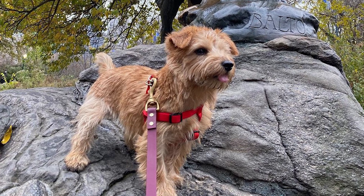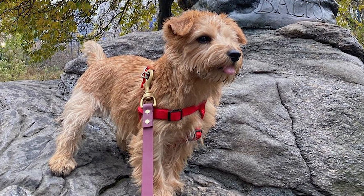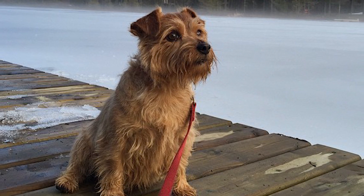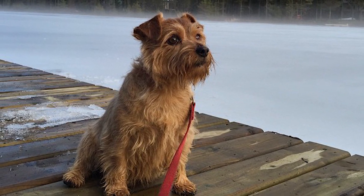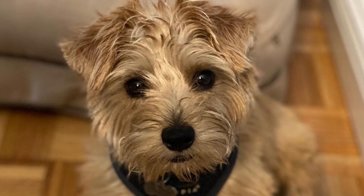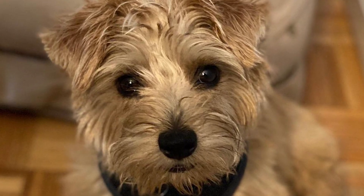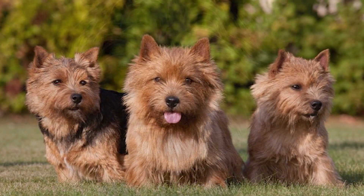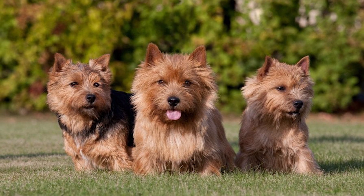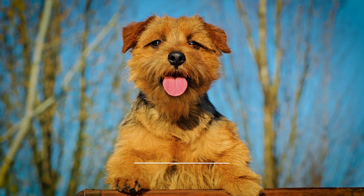Norfolk Terriers are more social than the average terrier since they were bred to hunt in groups. This canine has a high IQ and takes pleasure in learning new things. Though they are intelligent and form strong bonds with their family, they may test their owner's patience and control without proper obedience training. Training and early socialization may assist in establishing desirable tendencies and delay the onset of undesirable ones. However, his independence and sometimes stubbornness may make training difficult. Use only positive reinforcement techniques such as rewards and praise, and keep sessions enjoyable for both of you.